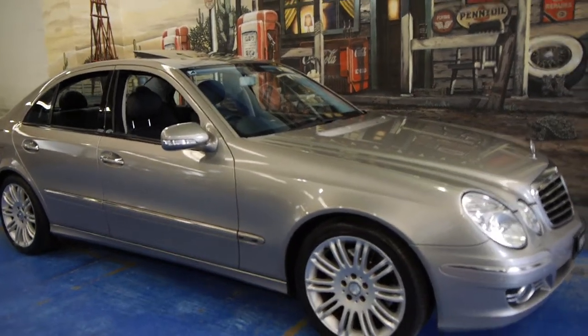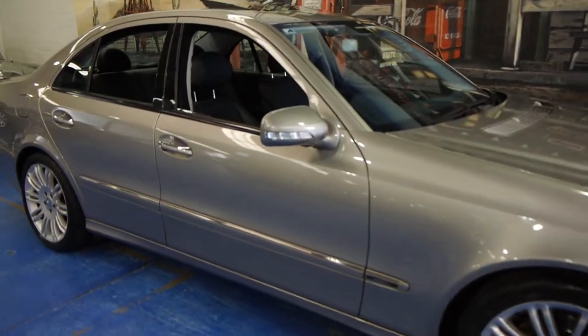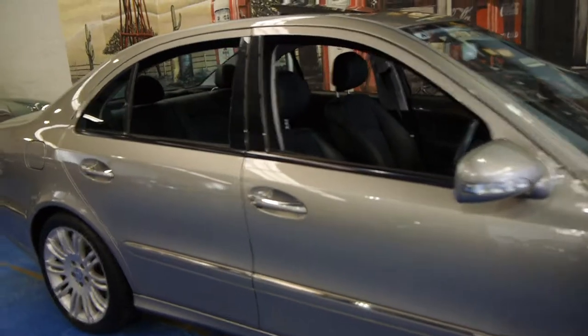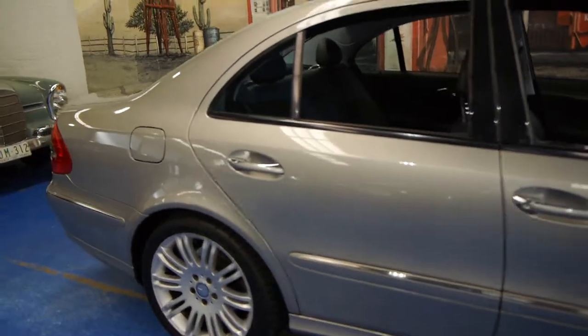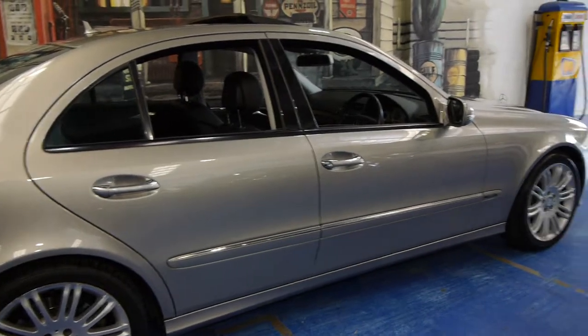Today we have for you a 2007 Mercedes-Benz E280 CDI. It's got the V6 turbo diesel engine and this is actually an avant-garde Sport.